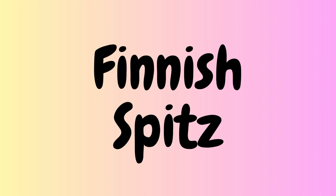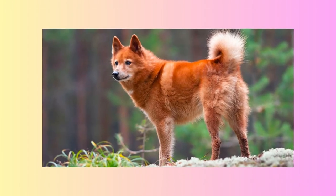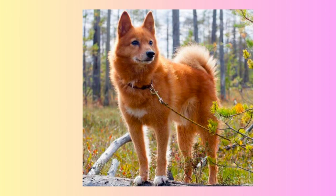The fifth Spitz breed is the Finnish Spitz. These dogs are the national dog of Finland and were bred for hunting small game. They have a fox-like appearance, with a red, thick coat and erect ears. Finnish Spitz are energetic and vocal and have a high prey drive.